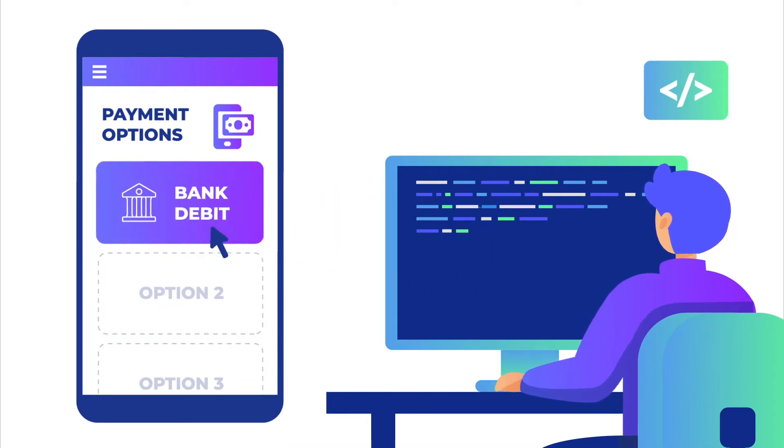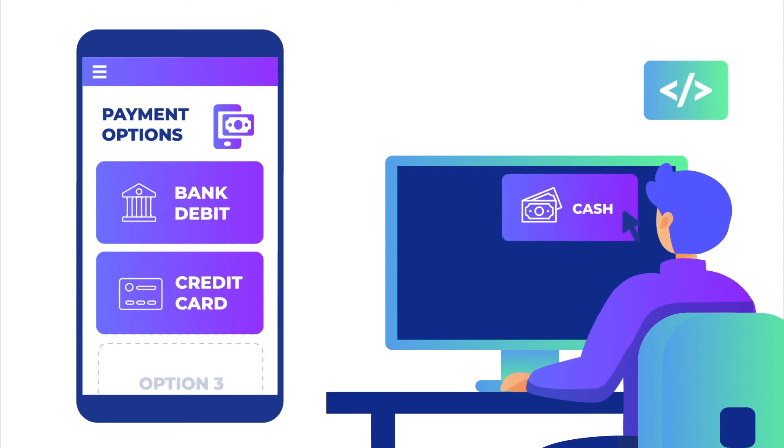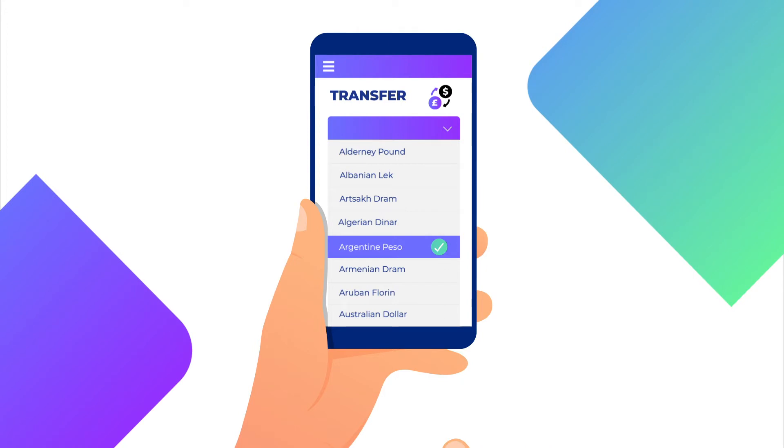Flexibility is designed into Xtreme's multi-currency, multi-endpoint platform, providing developers options to pre-select payment methods or allowing payees the choice of how they would like to receive payment.